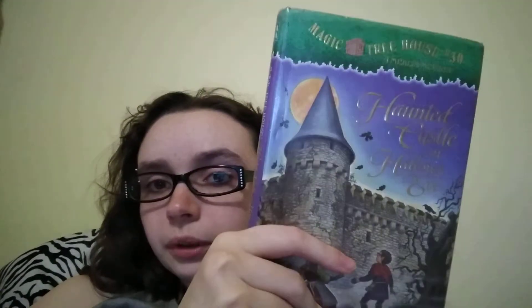This was really good. I give this one four stars. The Merlin missions are a little bit longer than the regular books.